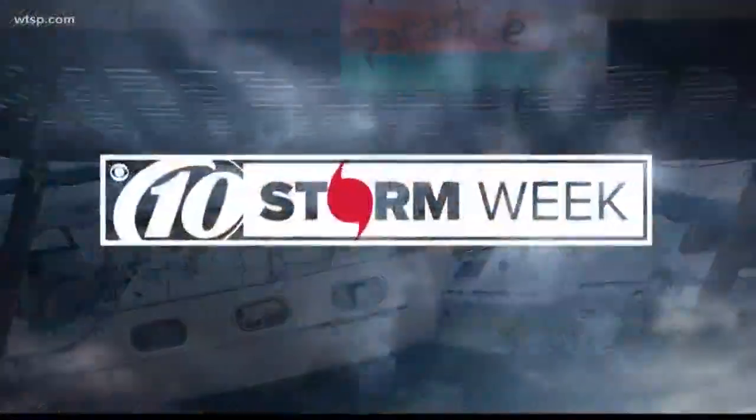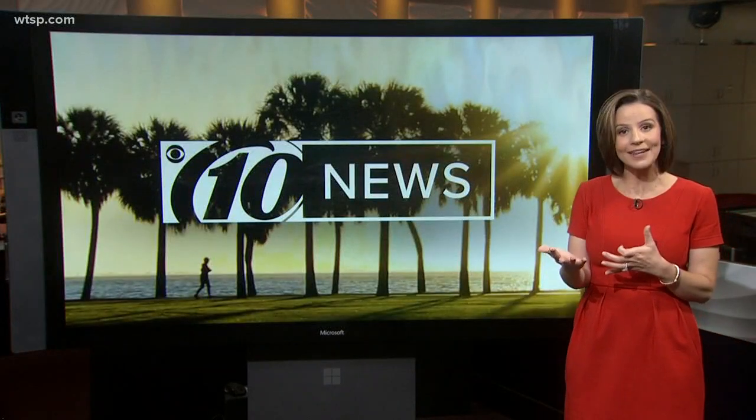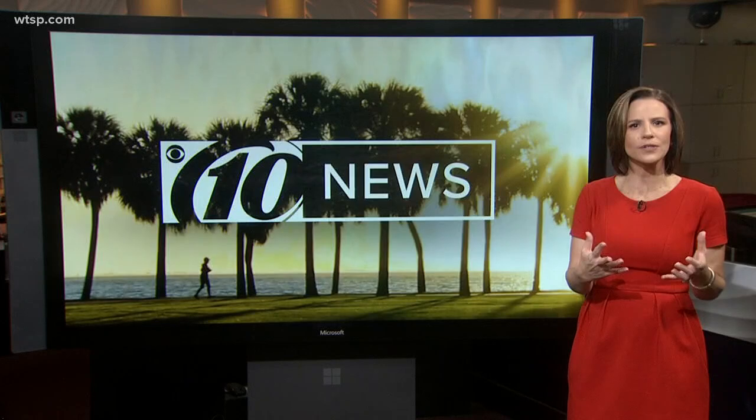Friday is the official start of hurricane season. We definitely don't want a hurricane, but there is some pretty cool science behind these storms. Sean Stryker takes you inside MOSI to learn about what powers the wicked weather.